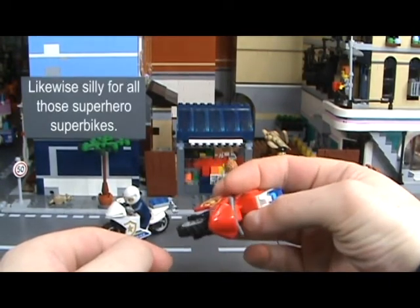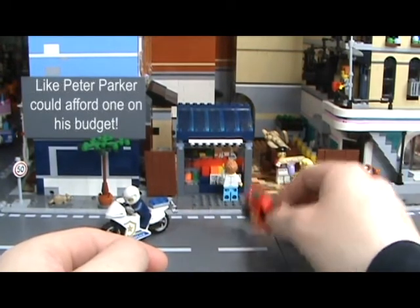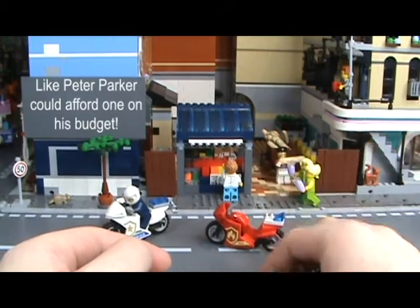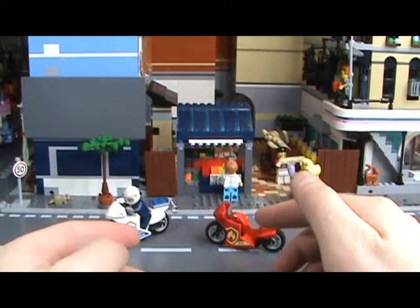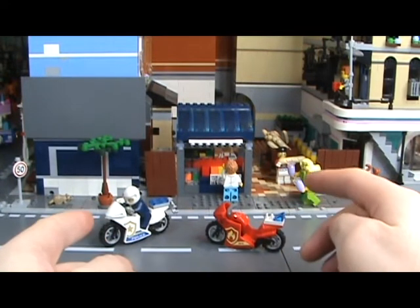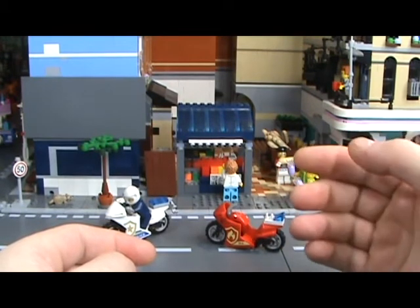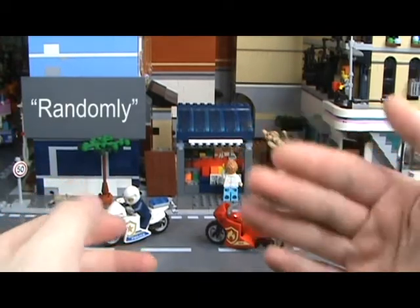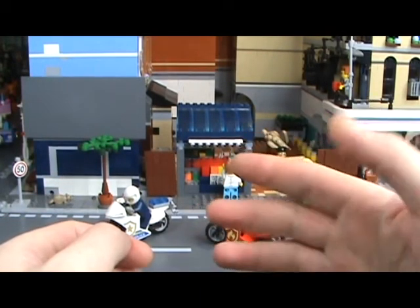That sounds like a plan to me. So there we go — a very quick review and kind of rant, kind of rave, whatever, about these motorcycles that Lego make. If you like various random weird content where I babble about Lego and wave my hands around, please like and subscribe, and I will see you next time. Bye!